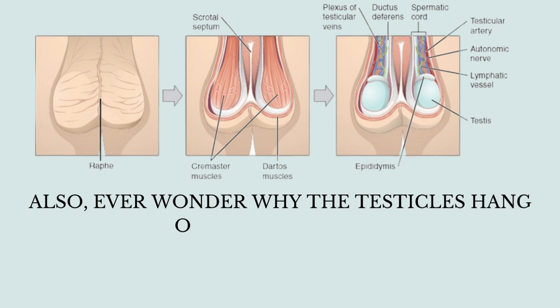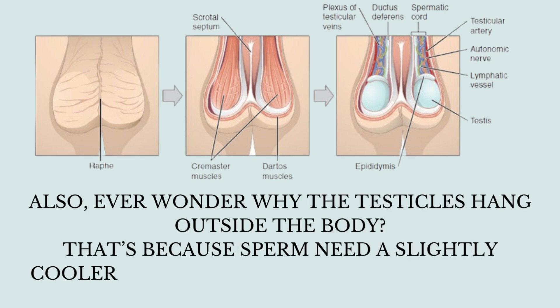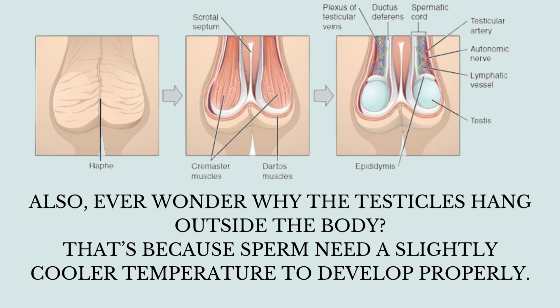Ever wonder why the testicles hang outside the body? That's because sperm need a slightly cooler temperature to develop properly.